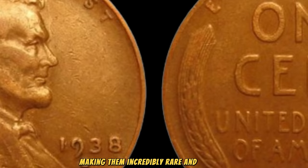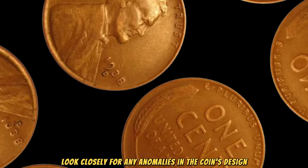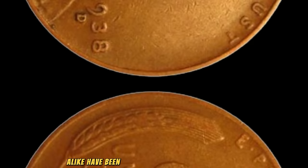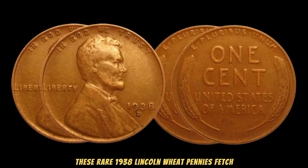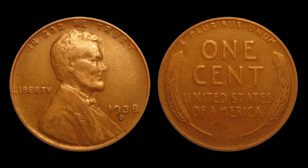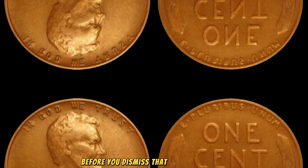How do you know if your 1938 Lincoln Wheat Penny is worth a fortune? It's all about the details. Look closely for any anomalies in the coin's design, such as doubling of the date or lettering — even the smallest imperfection can significantly increase its value. In recent years, collectors and enthusiasts alike have been stunned by the staggering prices these rare 1938 Lincoln Wheat pennies fetch at auctions. Some have sold for upwards of a million dollars, making them the crown jewels of any coin collection. While finding a 1938 Lincoln Wheat Penny with such errors is incredibly rare, it's not impossible. So before you dismiss that jar of old coins gathering dust in your attic, take a closer look. You just might stumble upon a hidden fortune.